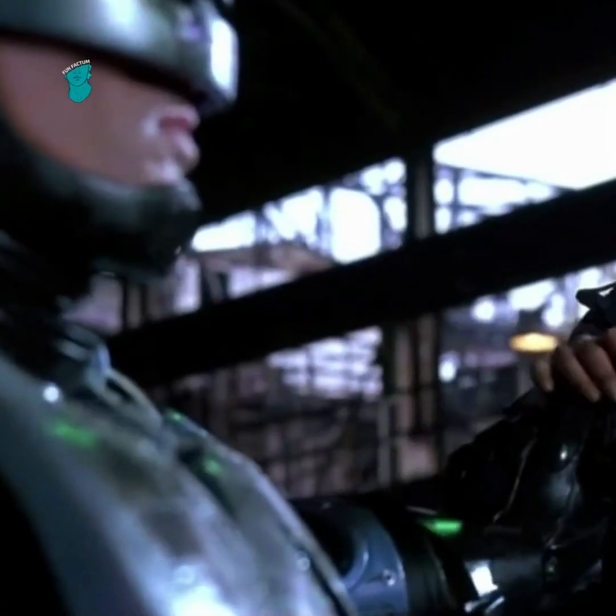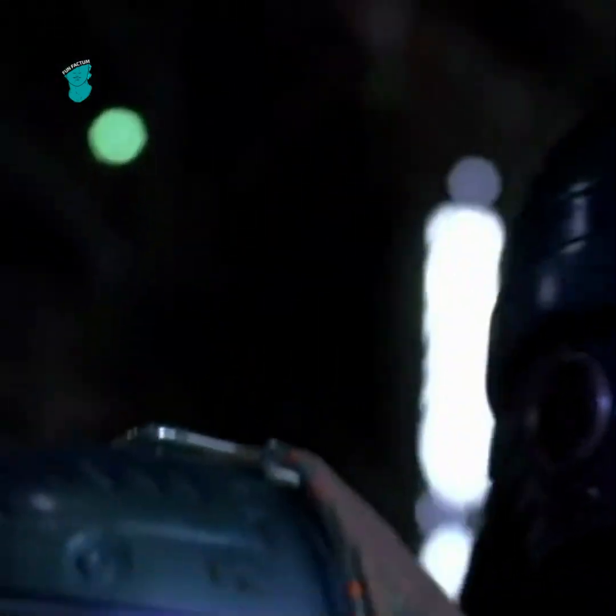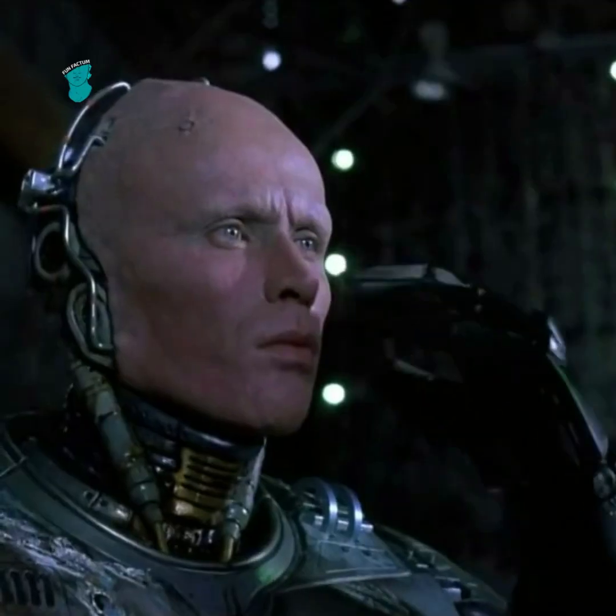Did you notice this mistake in Robocop? Just before Robocop removes his helmet, he is wearing a piece that covers his neck and chin. When he actually removes his helmet, the armor is gone.